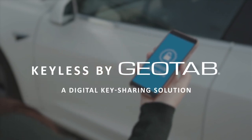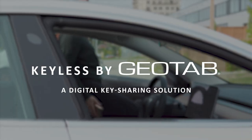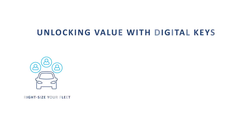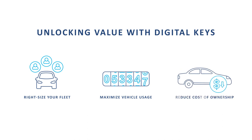Introducing Geotab Keyless, a scalable, reliable, and secure digital key-sharing solution that allows you to right-size your fleet, maximize vehicle usage, and reduce overall total cost of ownership.